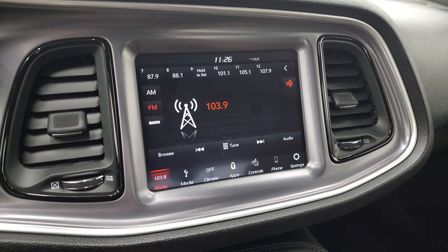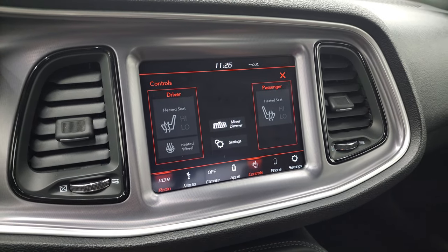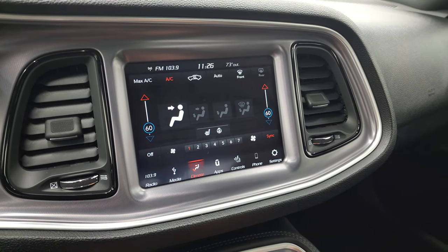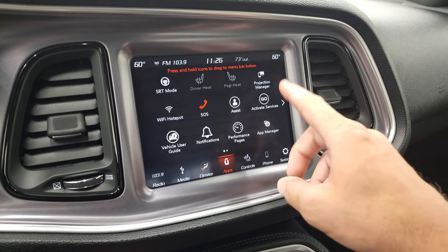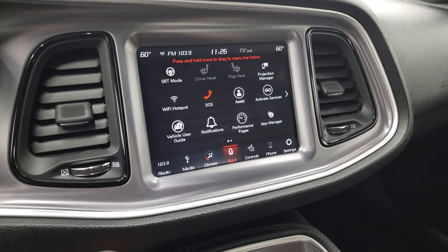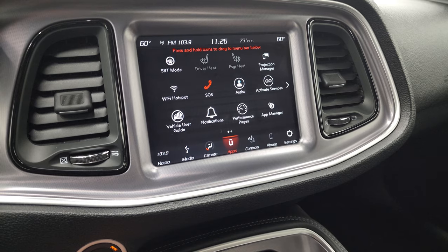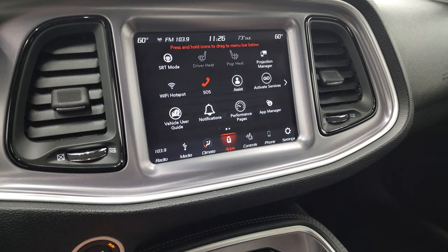You get AM, FM, and Sirius XM radio capabilities. It also has your heated seats and heated steering wheel controls there as well, and you can do your climate controls here. Notice you do get the dual climate controls. This one has all your different apps — it has projection manager where you can project your cell phone to the screen via Android Auto or Apple CarPlay. So while this one doesn't have the factory navigation system, you can still project your phone, and if you have Waze or Google Maps on your phone, you can use it on the screen. We actually did a demo on Android Auto — if you want to check that out, it's in the upper right-hand part of the screen.